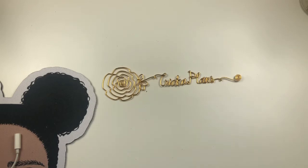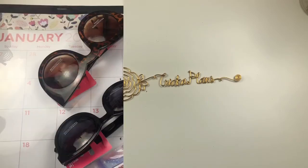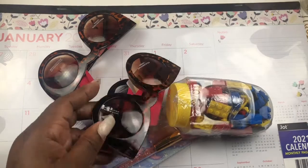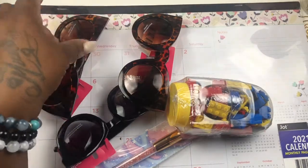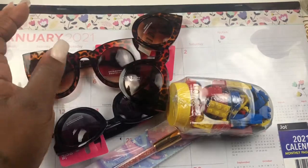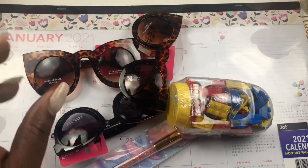Here today with a massive Dollar Tree haul. Let's get right into the haul, you guys. First up is the first bag that I just happened to pick out — no specific order — because I have all things Dollar Tree.